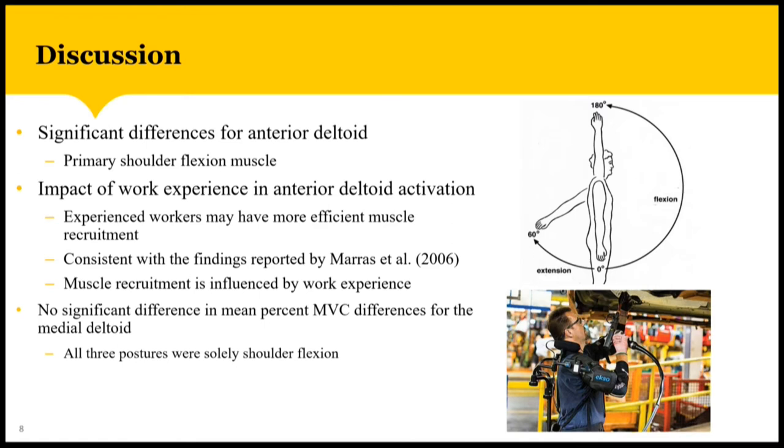For my results, there were several interpretations I was able to make. The first being that there was a significant difference for anterior deltoid activation. It was critical to investigate the anterior deltoid since it is the primary shoulder flexion muscle that helps raise the arm up forward, as seen in this image. Both inexperienced and experienced participants showed reductions in the anterior deltoid, but the experienced participants showed greater reductions, suggesting they may be receiving a greater benefit from the exoskeleton. This may be due to how experienced workers have more efficient muscle recruitment for tasks they are familiar with, which is consistent with findings reported by Maris in 2016, where novice workers actually increased biomechanical loading for tasks they were not familiar with.